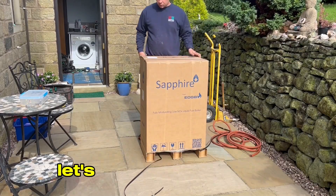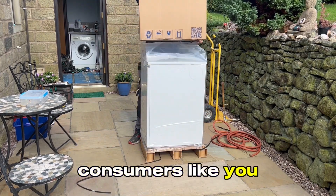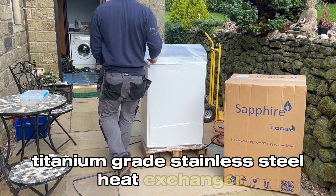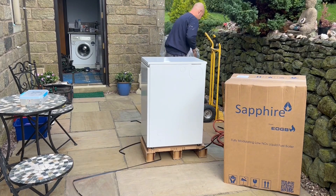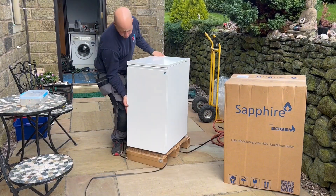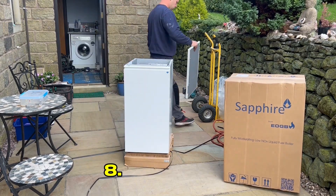Whilst he's unpacking the boiler, let's dive right into the eight key features that make the EOGB Sapphire Oil Boiler the game changer for consumers like you. Number one: certified efficiency. Number two: high efficiency titanium grade stainless steel heat exchanger. Number three: low NOx blue flame burner. Number four: impressive warranty. Number five: one boiler, three outputs. Number six: unique boiler control features. Number seven: fuel savings. Number eight: HVO ready.